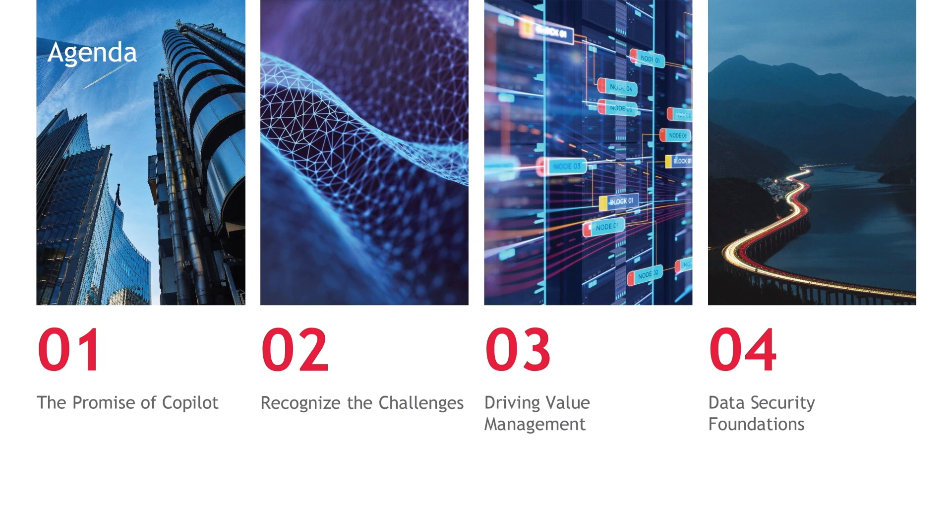We'll move beyond the marketing speak and explore proven strategies for measuring Co-Pilot's impact, optimizing its usage, and drawing parallels from other web applications with AI integration to help drive adoption and the measurement of that adoption within your organization. BDO Digital takes data security seriously, and you should too. We'll discuss essential security and compliance considerations for deploying Co-Pilot responsibly.